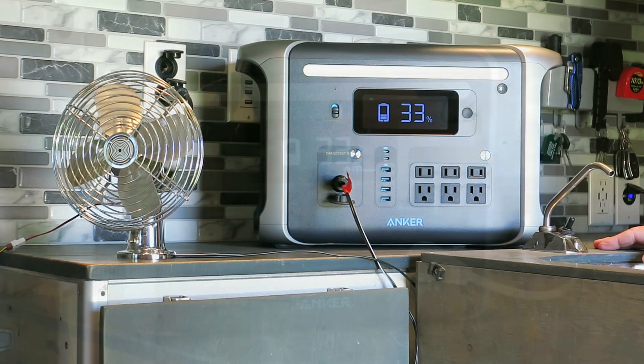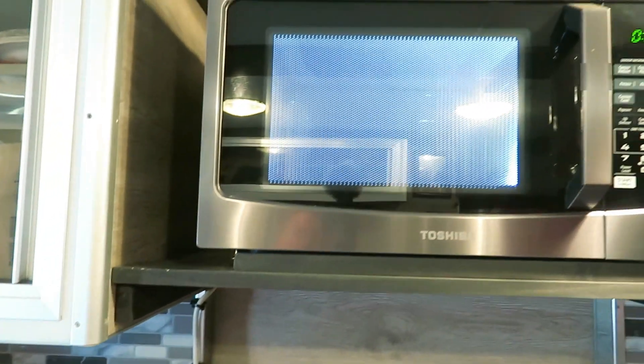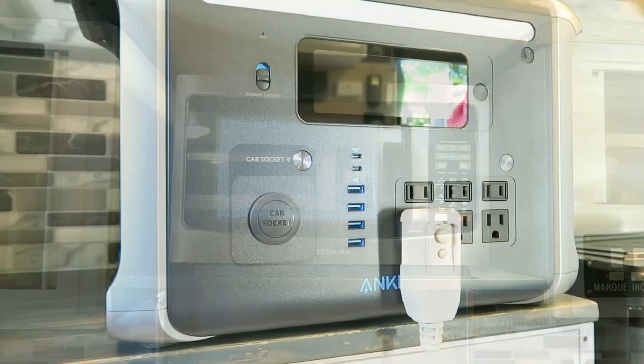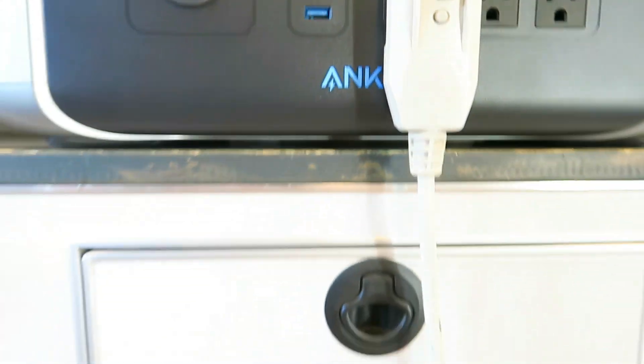That high watt-hour capacity tells us that it can power not just high-wattage devices, but that it can power those devices for longer. It can power all sorts of devices such as refrigerators, fans, coffee makers, microwaves, TVs, your laptop, and a lot of other devices.